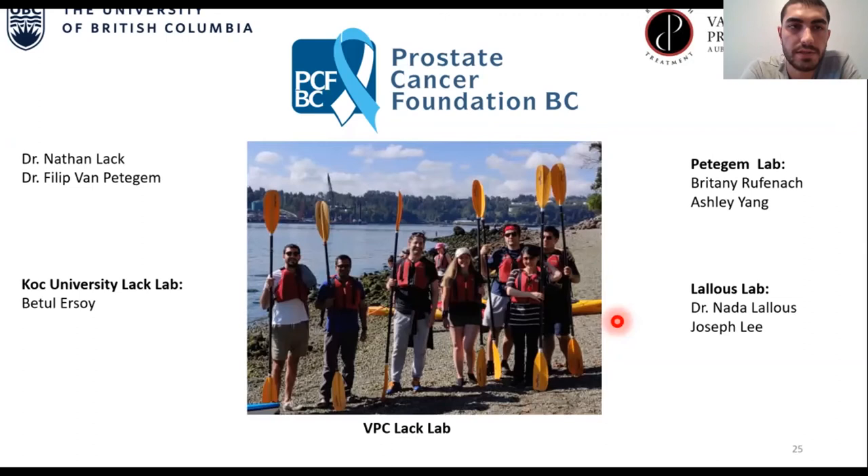I want to thank every member of LAC Lab in both VPC and Coach University, and thank pathogen lab and Lolos lab — great protein labs located at UBC and VPC respectively. Of course, I want to thank PCFBC for this great chance to present my research here and for funding our research. Thank you all for the motivation and everything. It's great to be with you. This keeps us pushing in every research effort.